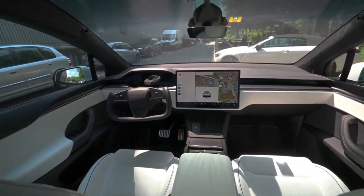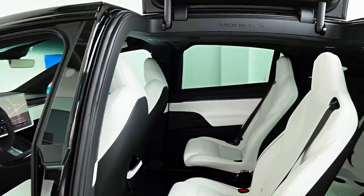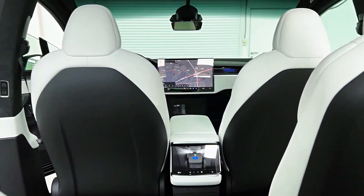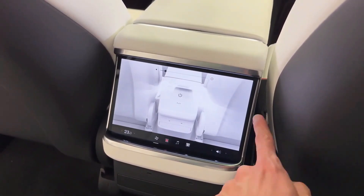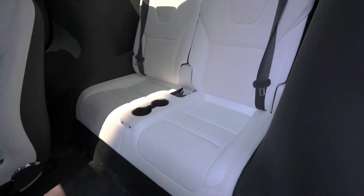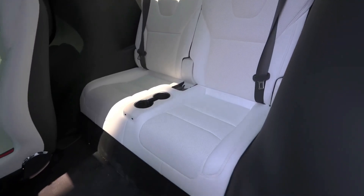The Model X is renowned for its spacious interior, comfortably seating up to seven adults and offering ample cargo space. The Plaid version is expected to continue this advantage, making it an ideal vehicle for families and long trips. Its roomy interior and comfortable seating provide the perfect environment for extended travel.